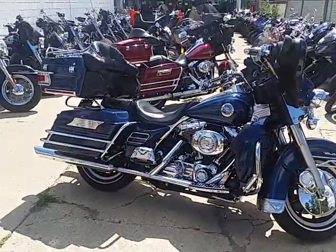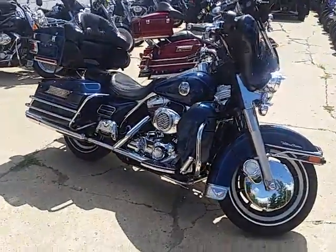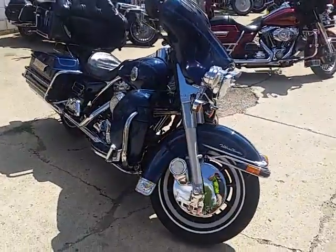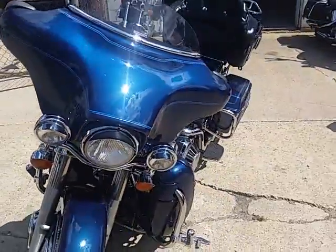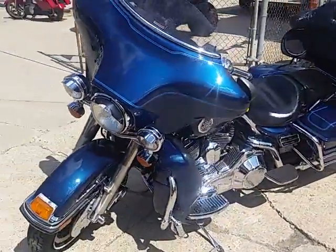Hey guys, it's approvalpowersports.com. We're doing some videos on our used Harleys. We got a real nice clean one here — it's a 1999 Harley-Davidson Ultra Classic Electra Glide. We got this thing priced at $6,800.